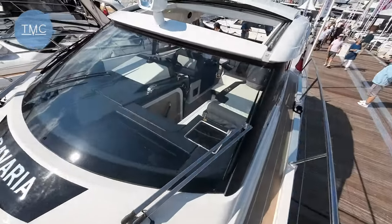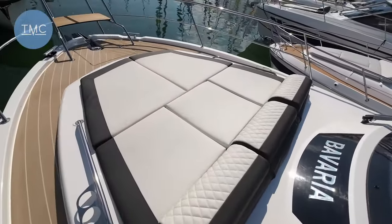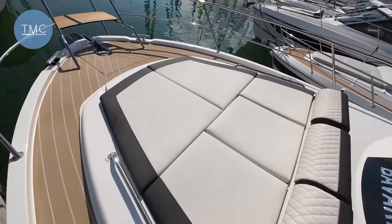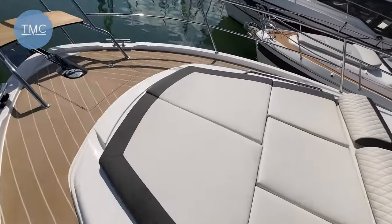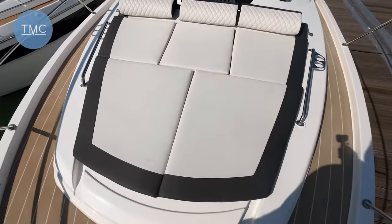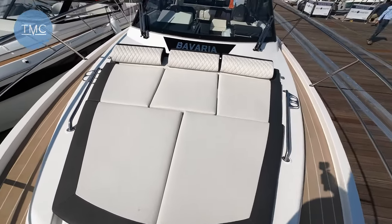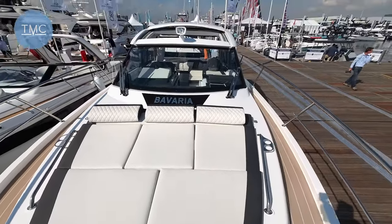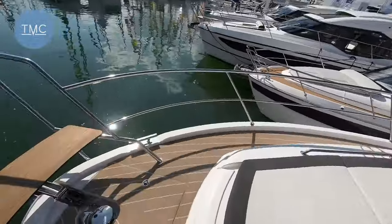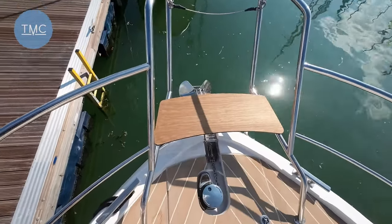I've taken another opportunity to hop on board and give you a view of the bow area, because we didn't have a chance earlier and I didn't want to get in the way of potential customers. It's worth a long linger because this sun pad at the bow is gorgeous — cup holders either side, comfortably takes three people — and it also gives you a chance to look back over the whole boat.